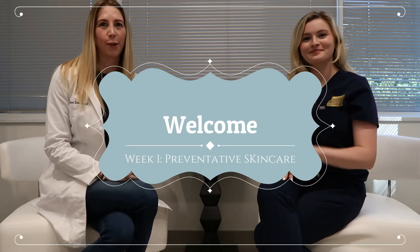Hi Breast Friends, this is Jacqueline and Emma Clare coming to you from National Center for Plastic Surgery here in McLean, Virginia. We are coming to you today to talk to you about preventative care prior to going into some of the cancer treatments.